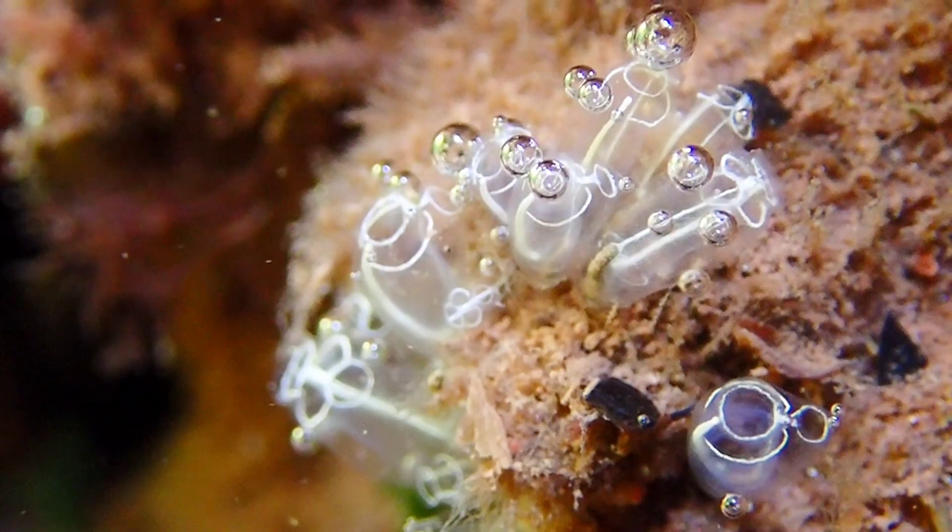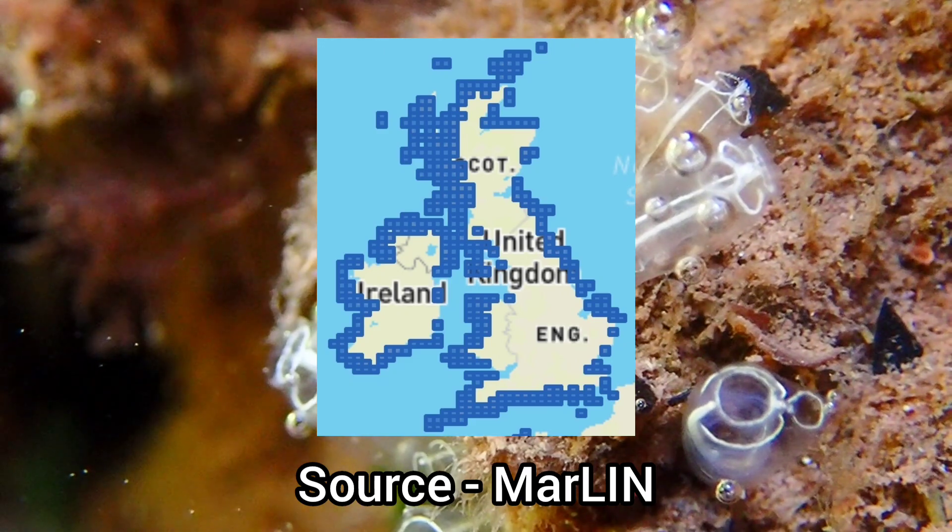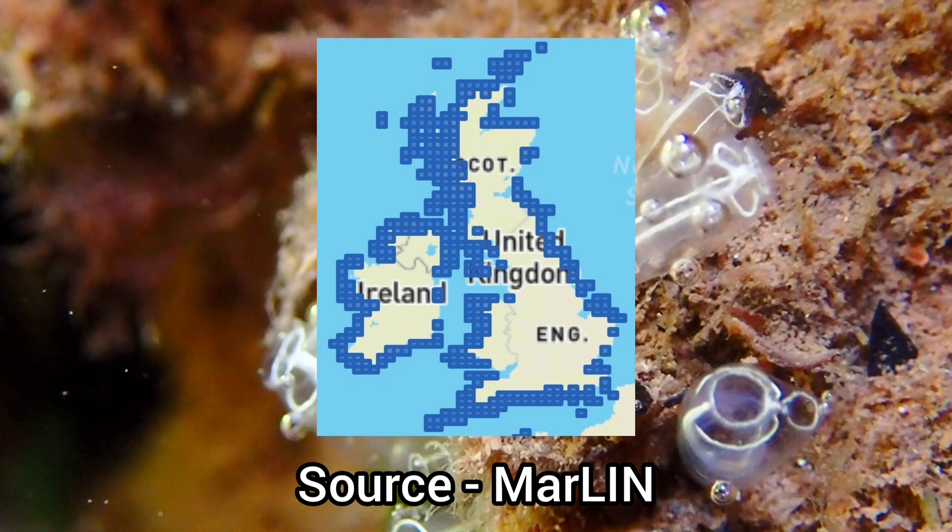This species is one of the most common sea squirt species in the UK and Ireland, only being absent on a few small areas of coastline.